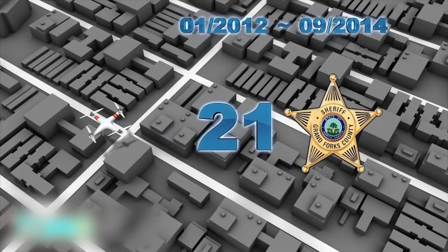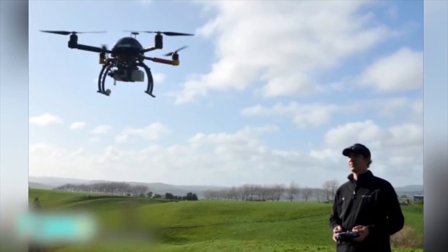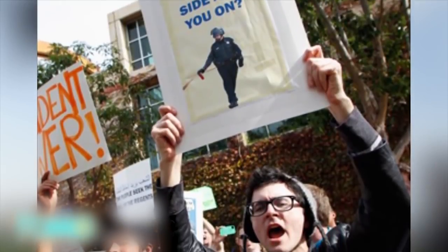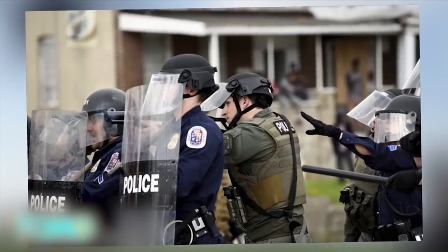The department insists there were only 21 flights. Drones are seen as a positive thing in North Dakota, which, according to the Daily Beast, may be the reason why few people noticed when the House bill passed with a clause allowing them to be armed with less-than-lethal weapons.